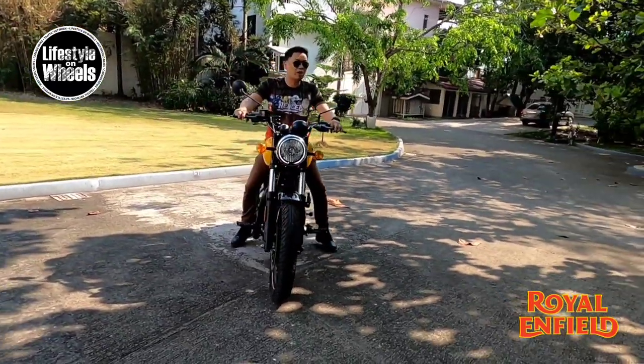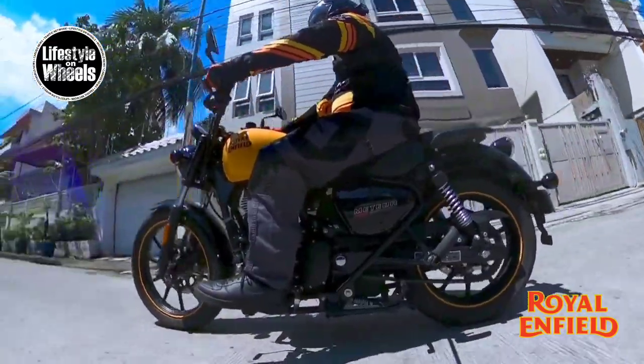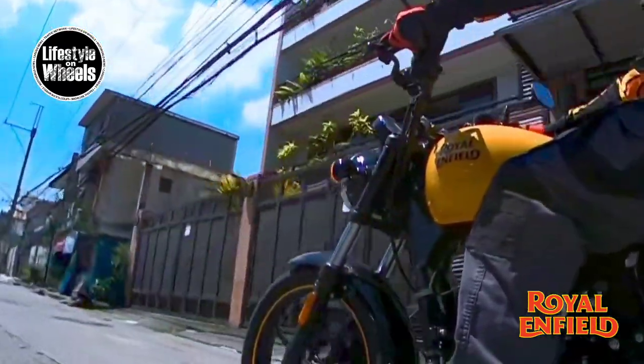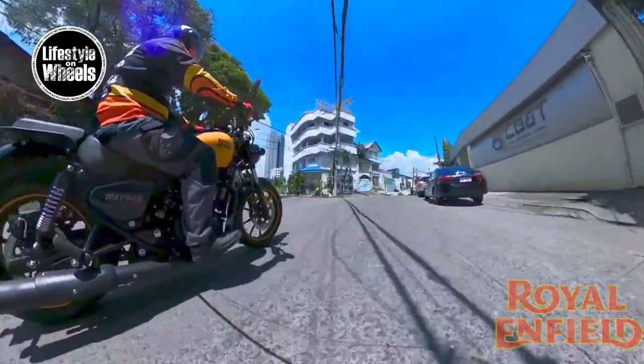The bike is surprisingly nimble. The engine is smooth through the gears, with minimal to no vibrations even when you top it out on the rev lines. You can stay on third gear even in traffic speeds of 20 to 30 kilometers per hour.